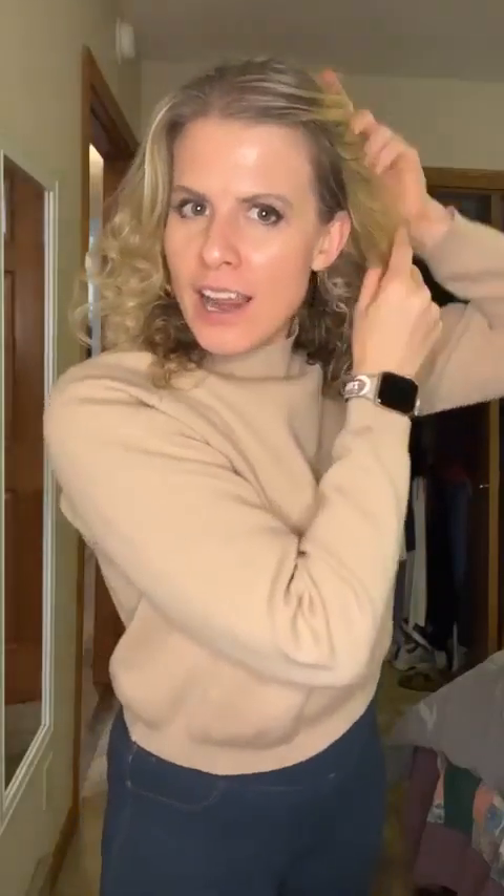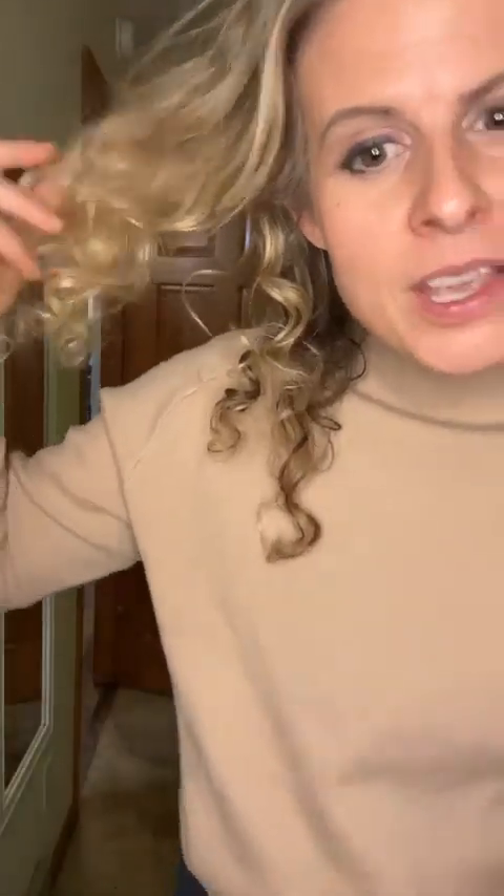Hi guys! So who's done heatless hair? This is one that my friend Ikka taught me — you've met her in my live videos. You put a headband on over your hair and then wrap, wrap, wrap your hair around it. Look at the tight curls that it came up with. That's pretty impressive. This is heatless hair — it's a little bit much at first but I think it'll relax.